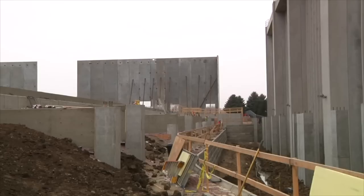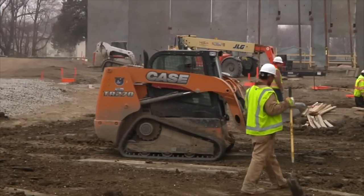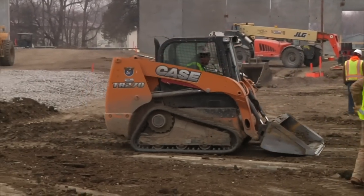The construction project has been underway since last summer, and within the past few weeks, the foundation walls are being built, which creates the tie-in process to link the Dakota Dome to the new arena.